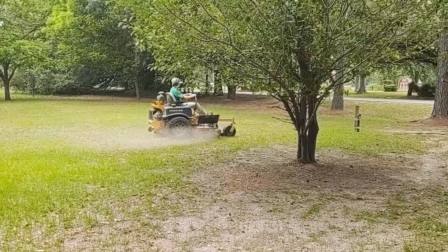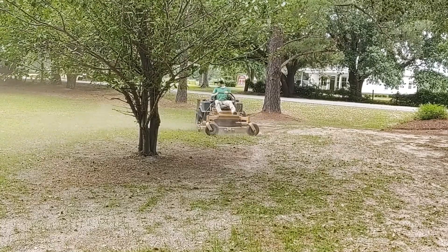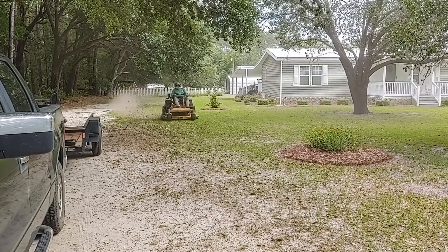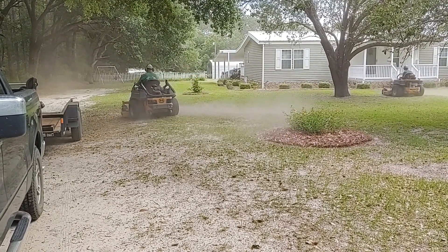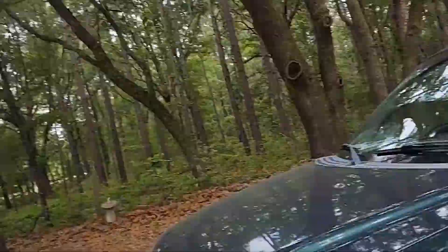Look at that boy — dusty, man. Dusty. I'm having to hold my phone funny now because I got it on charge. Anyway, the guys dropped me off — I should say that right. That's a terrible picture, let me get this thing off of here.